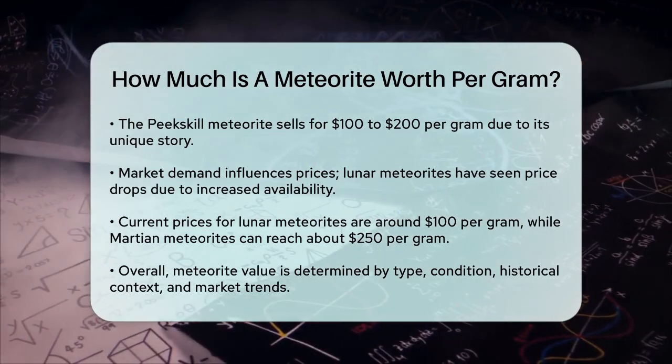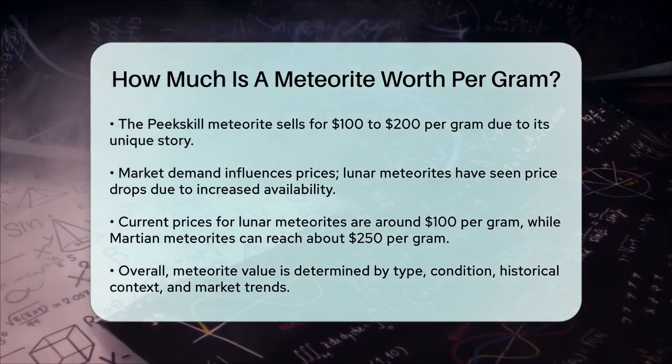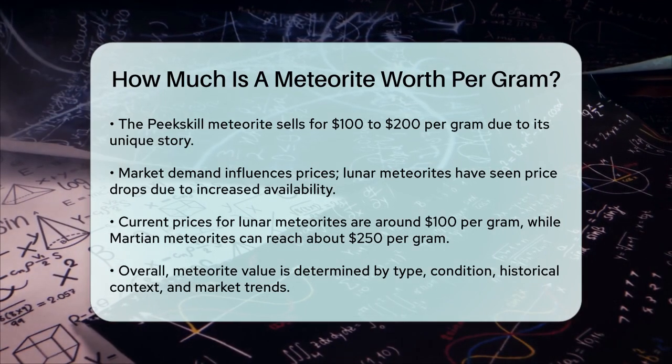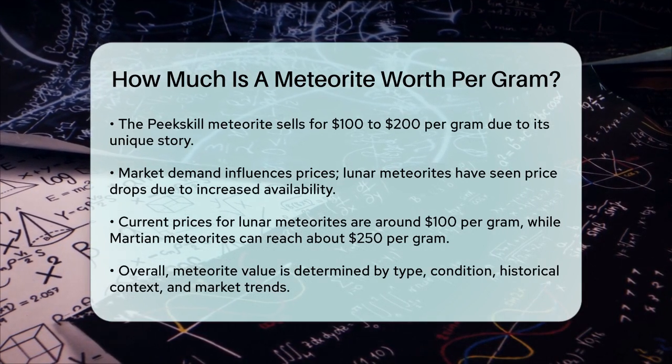In summary, the price of a meteorite per gram can range from as little as 50 cents for a common stone meteorite to over one thousand dollars for rare lunar or martian meteorites. The type, condition, historical significance, and market demand all contribute to the final price, making each meteorite unique in its value.